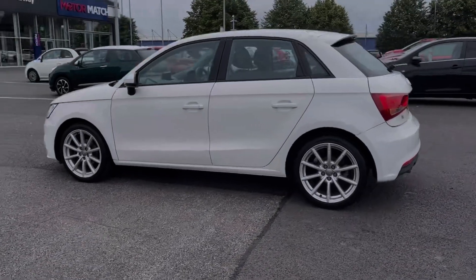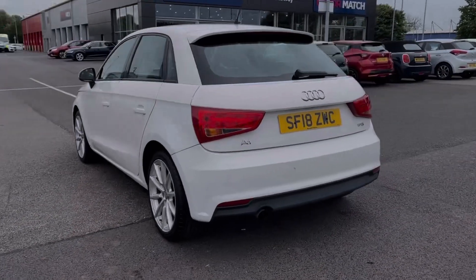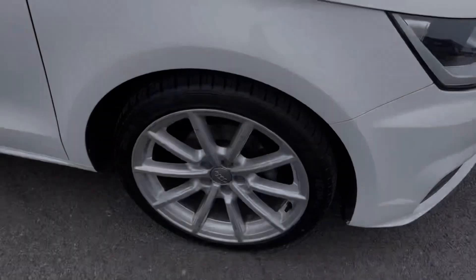It also comes with services by Audi, completed at 15,000 and 20,000 miles. The car is finished in the sleek shell white gloss paintwork and some of the key exterior features include the